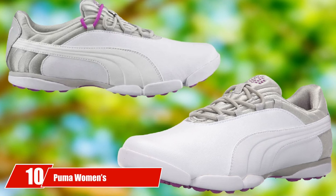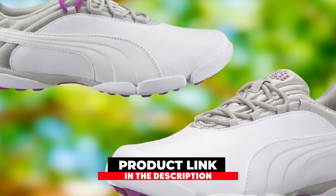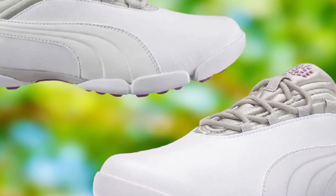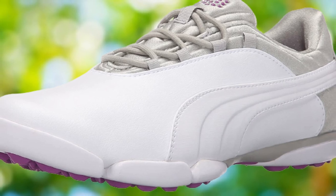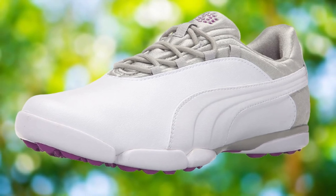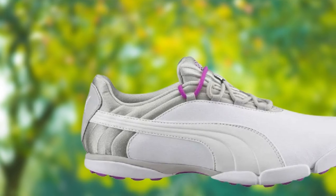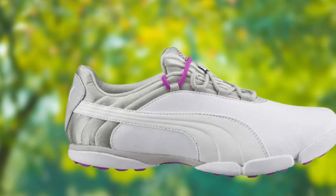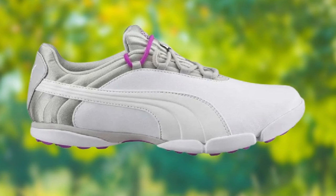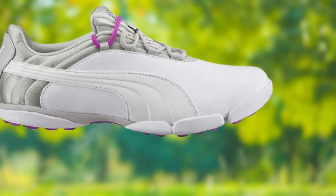At number ten, we have the Puma Women's Sunilite V2 Golf Shoe. Puma's combination of waterproof properties and lightweight comfort makes these high-performance shoes stand out. Even with a wide foot size, the overall weight is not heavy — in fact, these shoes are perfect for female golfers with wide feet. The microfiber synthetic leather delivers lightweight comfort, and the pair is ideal for wet turf conditions, keeping your feet dry throughout the game. Puma gives top athletic brands like Adidas and Skechers a real run for their money.